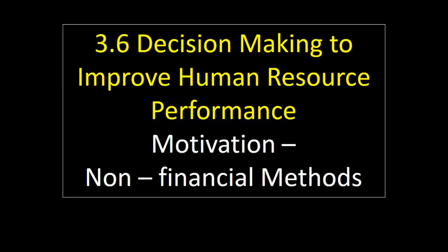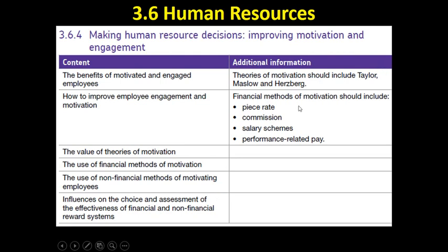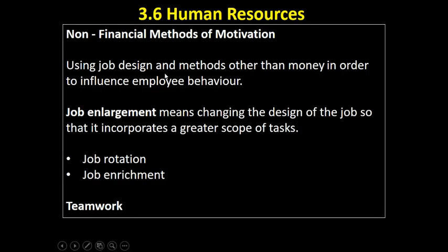Hi there, this is Mr Evans. This video looks at non-financial methods of motivation. We've been through financial methods of motivation, and now we're looking at non-financial methods of motivating employees. There are probably three main ones that I'll talk about in some detail, and a few other non-financial motivators which I'll mention at the end.